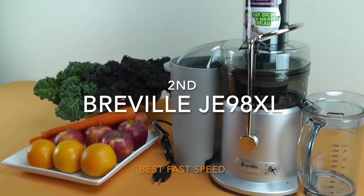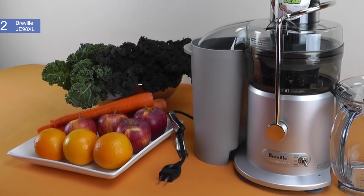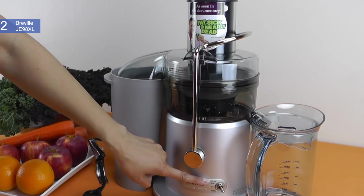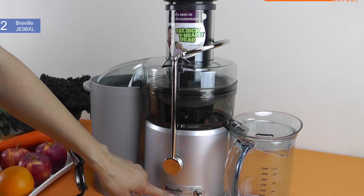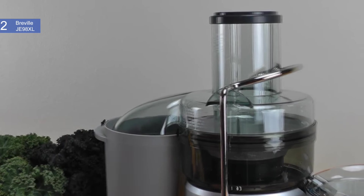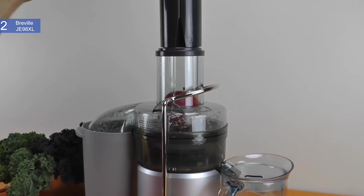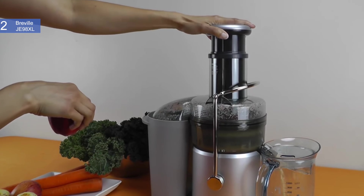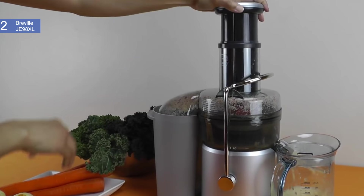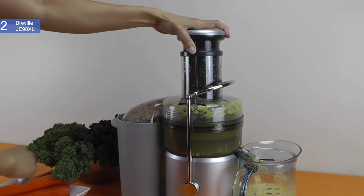In second place, we have the Breville JE98XL Juice Fountain Plus. This is our pick for the best fast speed juicer. Breville no doubt makes the best fast speed juicers, also known as centrifugal juicers, and this model is the best fast speed juicer to buy in 2019. It is priced at about $150. This juicer rates highly when you consider the balance of speed, efficiency, simplicity, durability, and price. Features include an 850 watt dual speed motor with speeds ranging from 6,500 RPM to 12,000 RPM. It has an extra wide 3 inch feeder chute requiring less prepping, so no need to spend time chopping or slicing produce. It also generates only 1.8 degrees Fahrenheit of heat to keep naturally occurring enzymes and antioxidants intact.